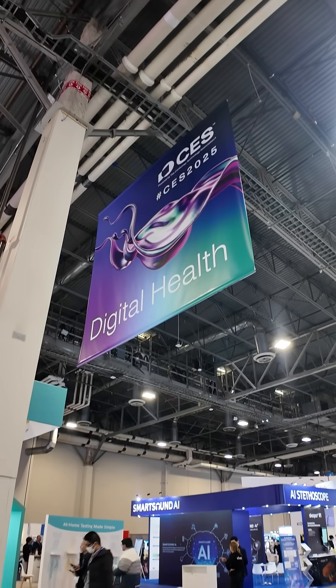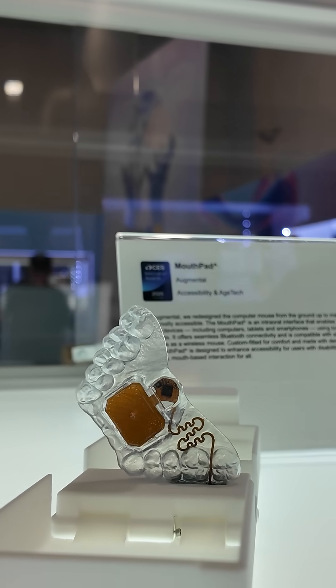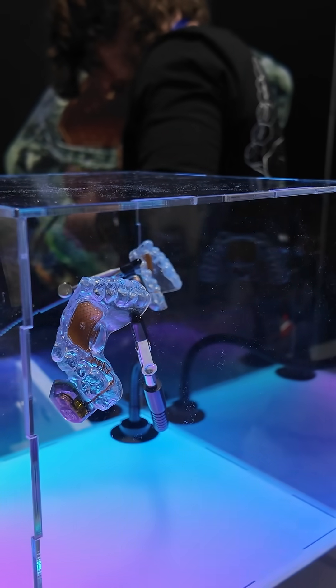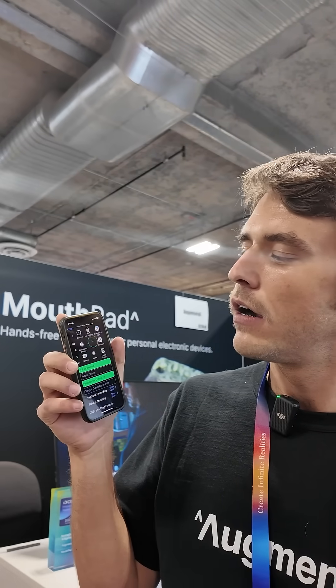At CES, we've gotten to see some real innovation when it comes to accessibility. Augmental is the world's first hands-free digital touchpad — smart mouthware that you can control with your phone, tablet, and even your computer by using your tongue or just by moving your head.